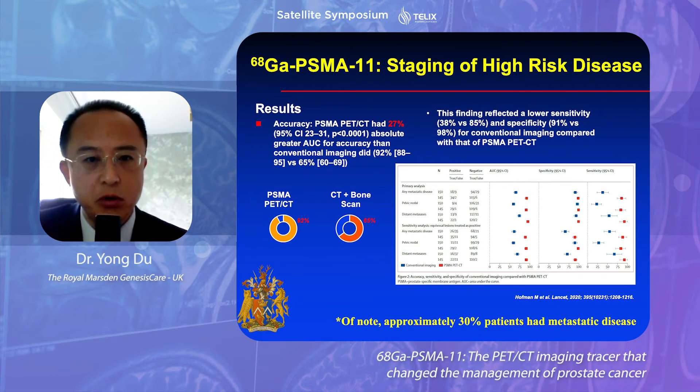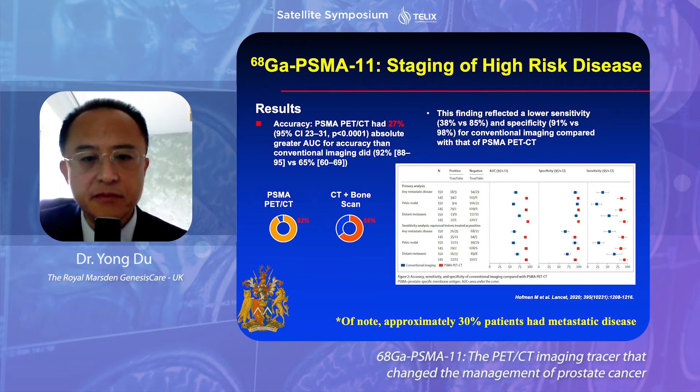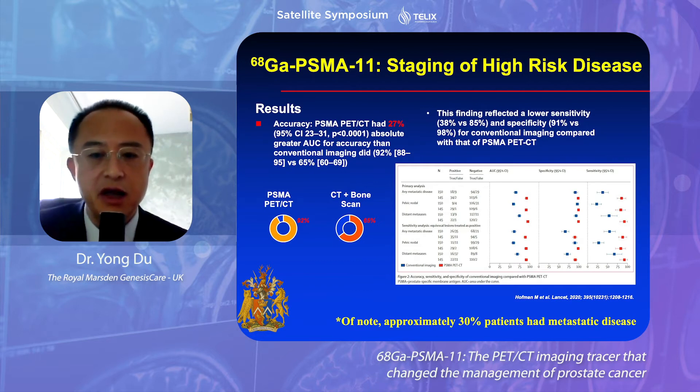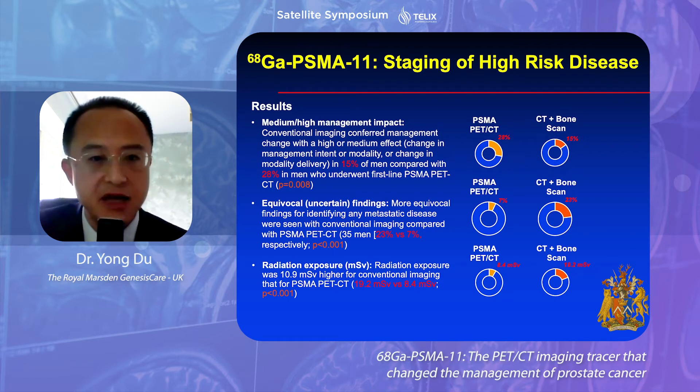I want to highlight several important prospective clinical trials. One trial published recently by Professor Hoffman in The Lancet focused on high-risk prostate cancer using gallium-PSMA. They found significantly higher diagnostic accuracy, and very interestingly, approximately 30% of this group actually had metastatic disease. Gallium-PSMA changed management in 28% of those patients compared to 15% with conventional imaging. In other words, if we didn't use the PSMA scan, we would be treating approximately half of those patients incorrectly — that's very, very scary. It also had much less equivocal cases and delivered much less radiation dose to patients.